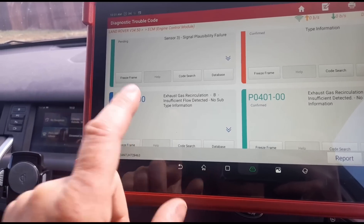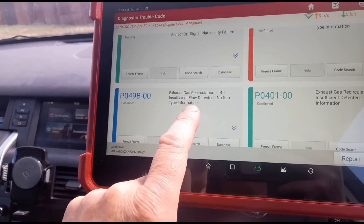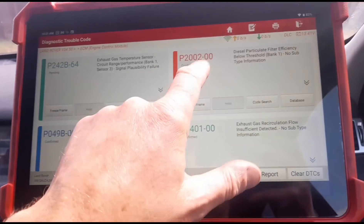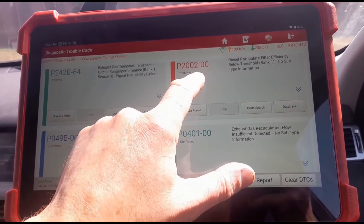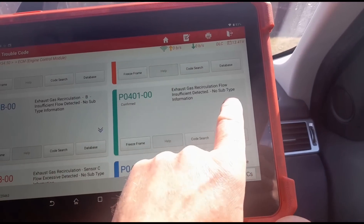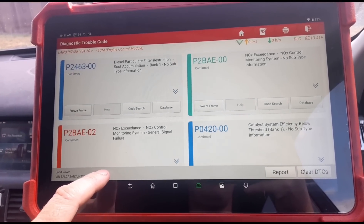He's had the exhaust recirculation valve replaced along with the cooler and filter, and the codes have come back. Why? Because his DPF is damaged — that's why. It's all connected. If you've got no flow through the DPF, it's going to affect the flow at the low pressure EGR. We've got low pressure EGR insufficient flow detected, plus a lot of other codes.